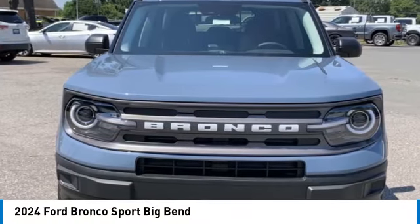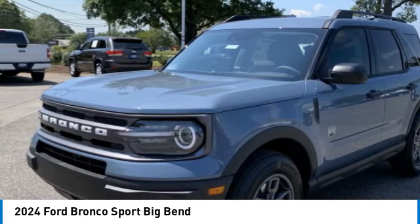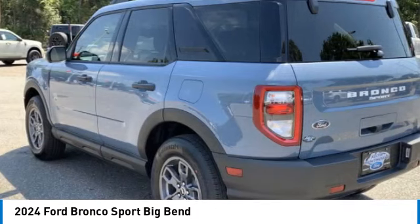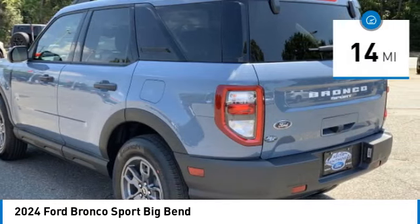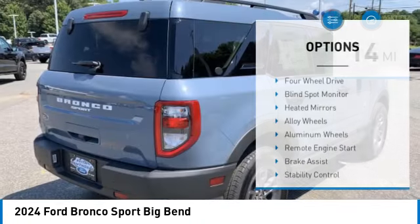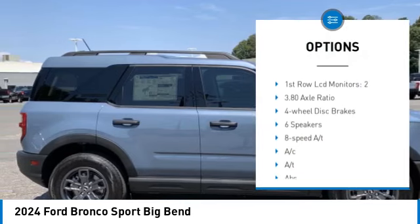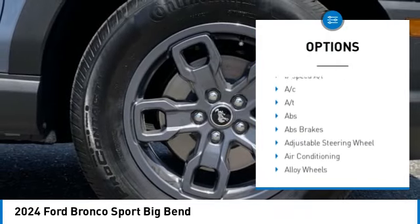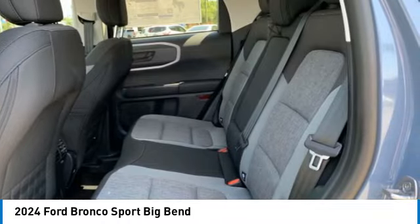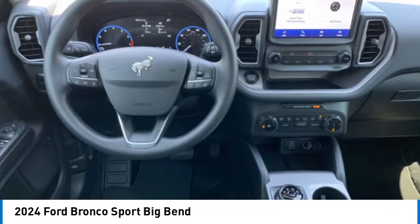You are going to love the 2024 Ford Bronco — interior comfort, traction abilities, overall weight balancing, and pulling power. This vehicle has less than 100 miles. Here are some of this vehicle's great options: four-wheel drive, blind spot monitor, heated mirrors, alloy wheels, aluminum wheels, remote engine start, brake assist, stability control, tire pressure monitor, and daytime running lights. Your new ride is just a phone call away.